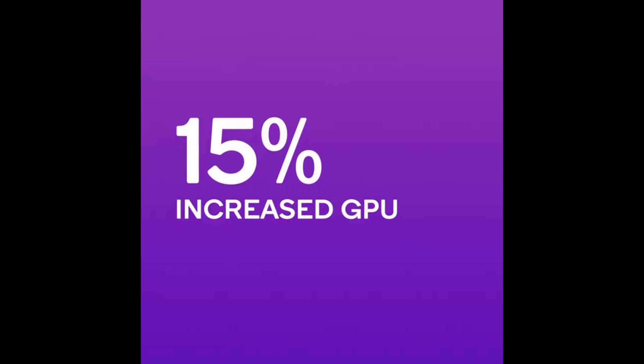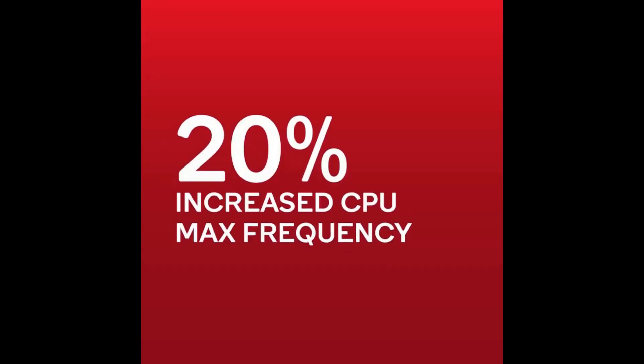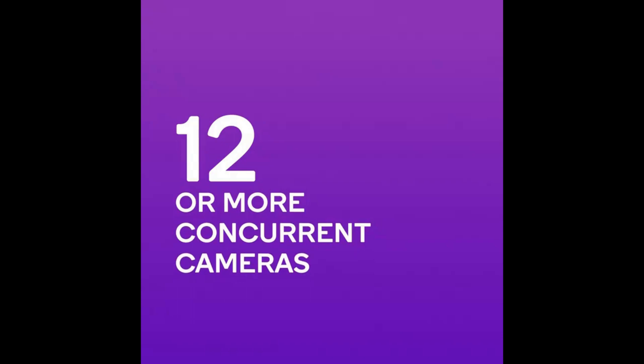The Snapdragon XR lineup is designed for extended-reality XR applications, with Qualcomm also offering an AR family targeted at smart glasses. The XR2 Gen 2 is currently utilized in the Meta Quest 3, which features a 2064x2208 screen.